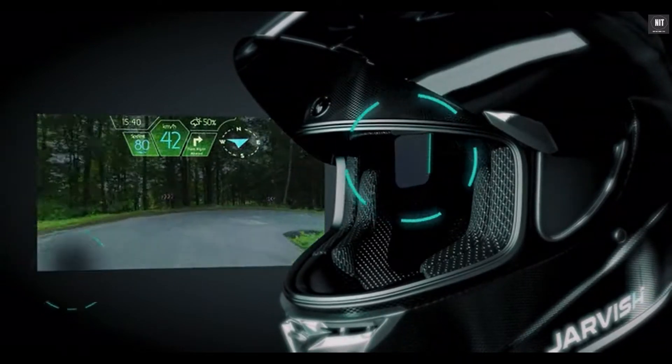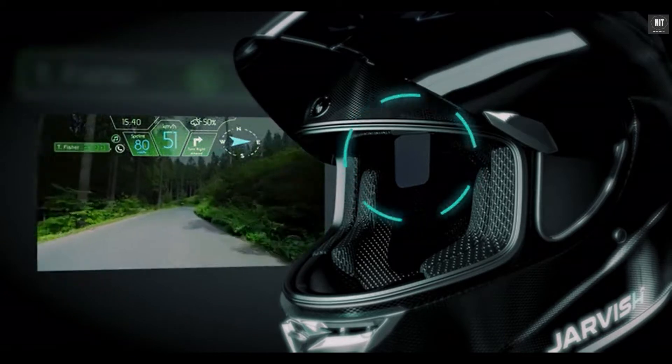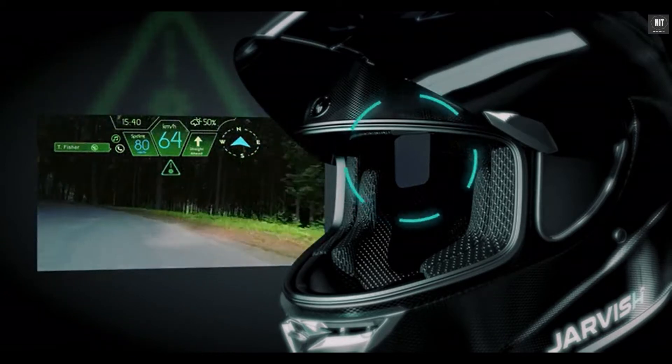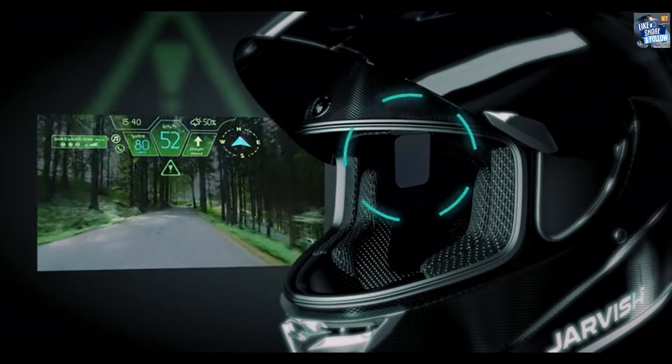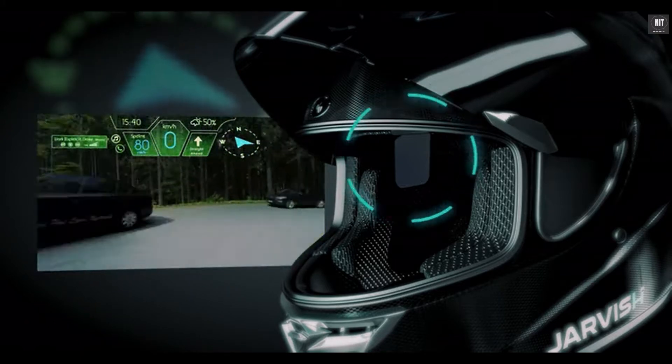The Jarvish AR Helmet connects to your smartphone via Bluetooth, allowing you to see incoming call notifications, road slip warning, weather notification, gas station icon, dangerous section warning, speed warning, traffic notification, and GPS navigation.